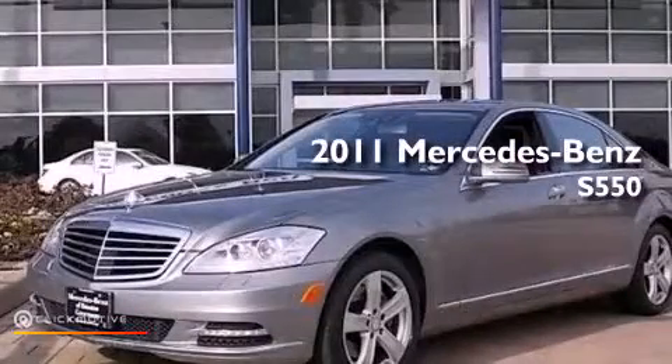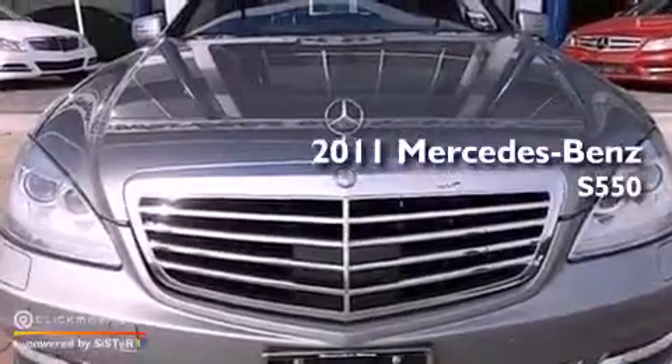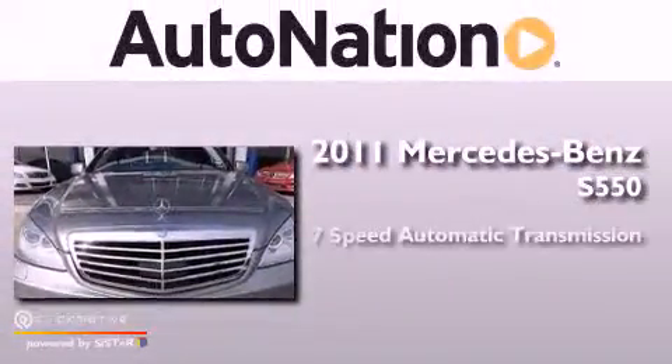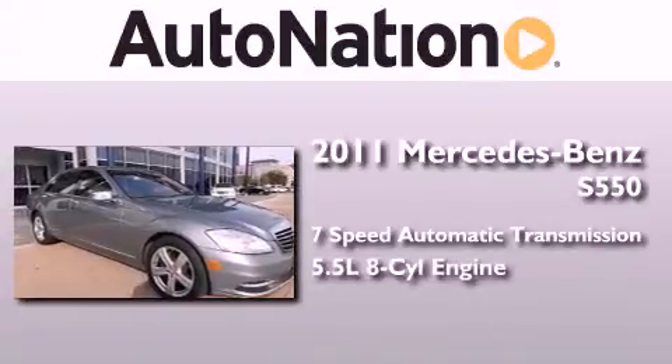This is a certified pre-owned 2011 Mercedes-Benz S550. This four-door sedan has a seven-speed automatic transmission and a 5.5 liter V8.